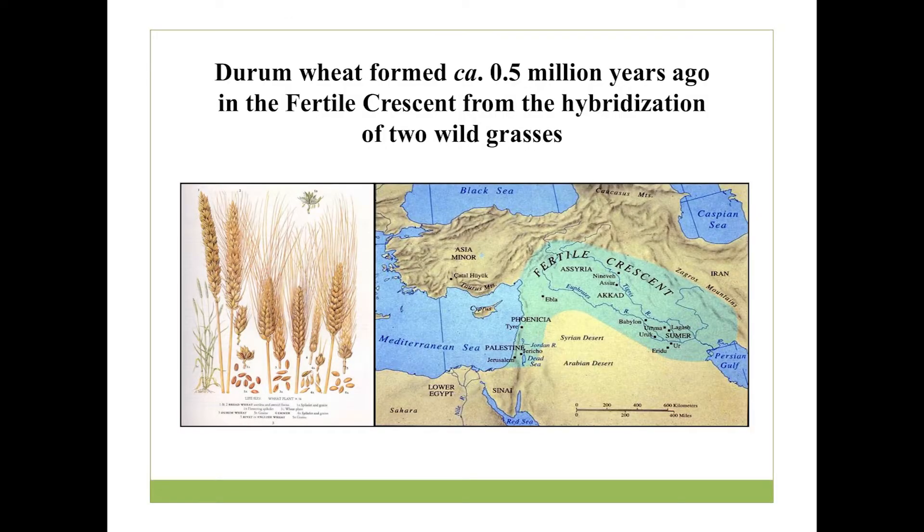So, durum wheat. Who knows what durum wheat is? Do we grow durum wheat in Washington or Idaho? We grow a little bit in Idaho, but not really any in Washington State. Most of the durum production is actually up in the Dakotas, Montana, and a lot up into Canada.